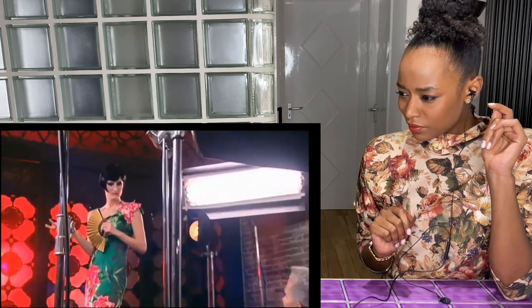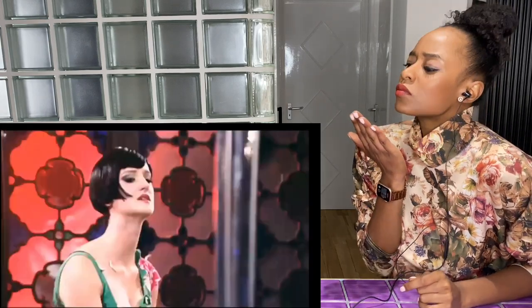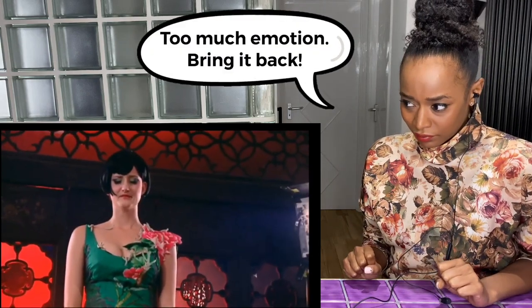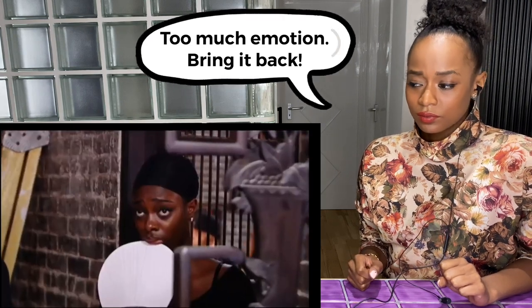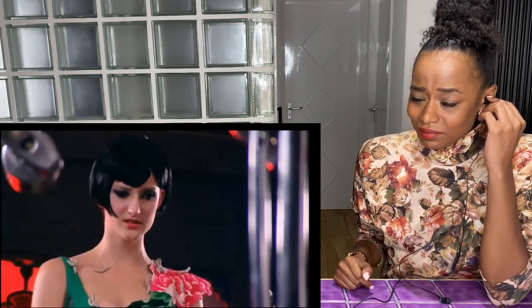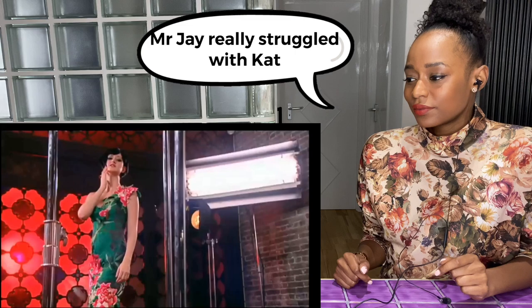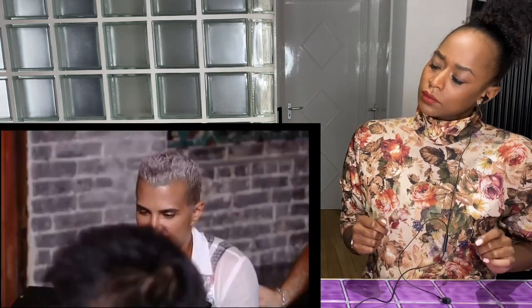On set, the photographer asked Catherine to put herself in a real situation — what would rip your heart out? She said 'if someone dies' and ended up crying. He directed her to close her eyes, go to that place, then open and look into the camera without posing. The feedback was that even though she was delivering emotion, her poses were too wooden and stiff throughout.